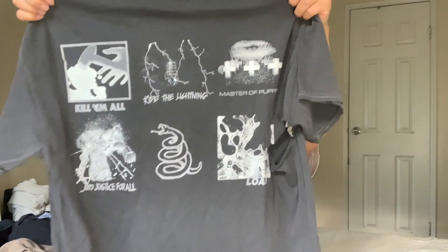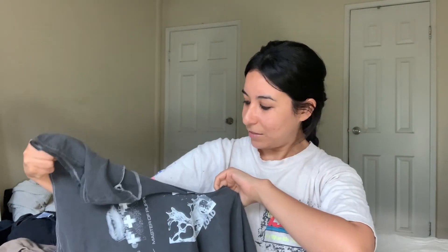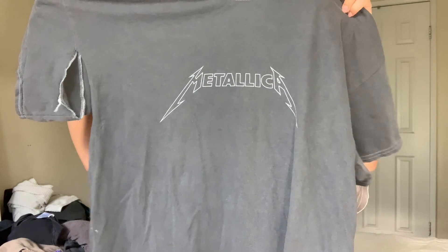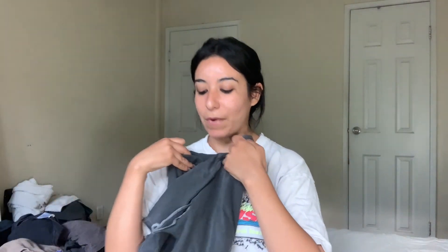The Pink Floyd is faded, worn in, soft, and not too thick, so it's a nice feel for summertime. I also got this Metallica t-shirt — it has a nice faded color. I just noticed it's totally ripped up. It's okay, it's not a big deal — I'm just going to rework it. It's a bummer though because I was planning on putting it on the rack to sell.